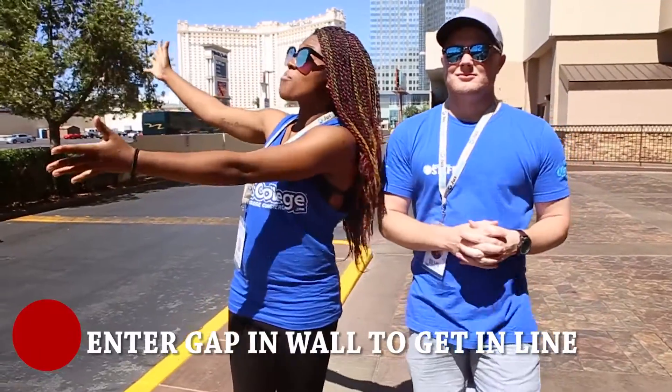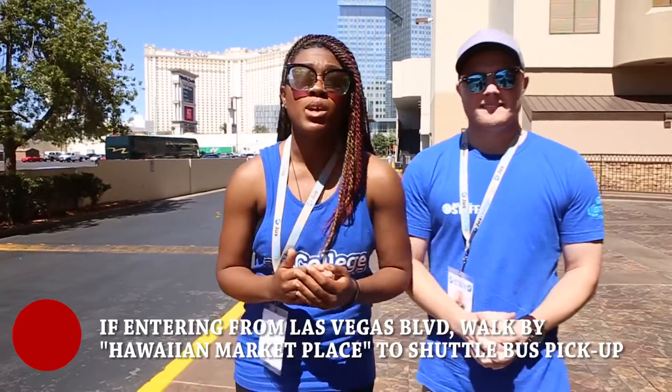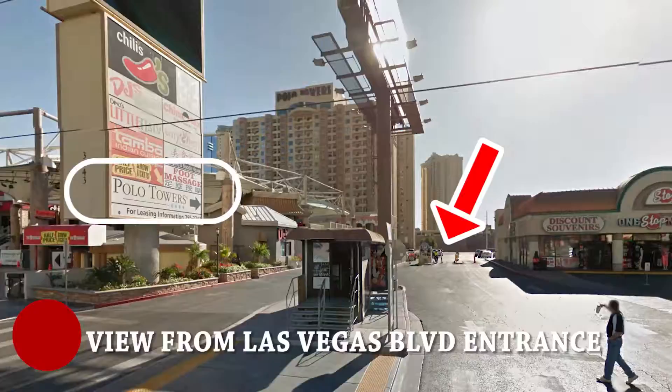Alright guys, we are currently at the south side of the Polo Towers. Right here is where our parking lot is going to be to pick you up on your shuttles to take you out to EDC. We just walked the most efficient way, which is off of Planet Hollywood Way and Harmon, but feel free to also take the scenic route: walk Las Vegas Boulevard, which is directly behind me, and hang a left right at the Hawaiian market. Alright guys, we'll see you out there.